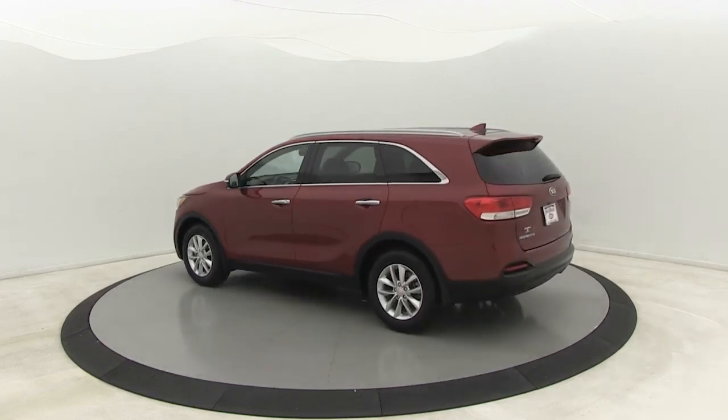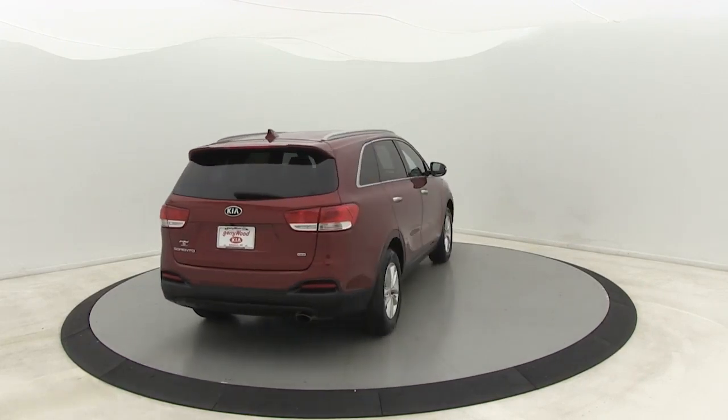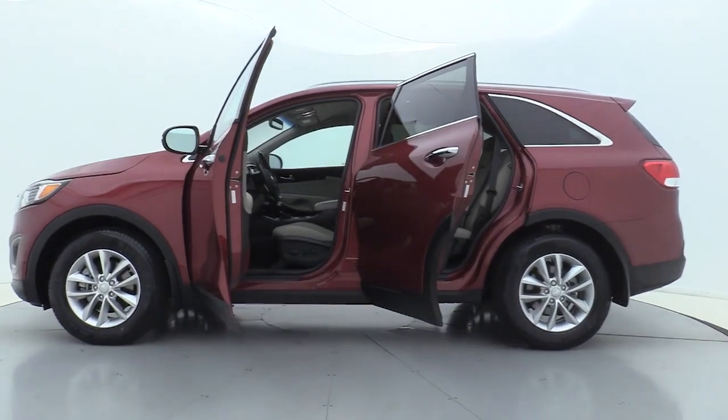Take one look at its stylish, sleek design and you'll want to cross over to a Sorento. This vehicle has less than 45,000 miles. Here are some of this vehicle's great options.